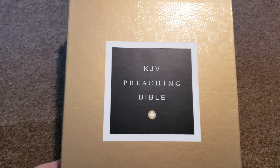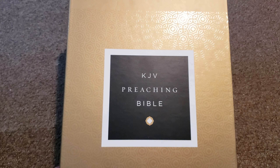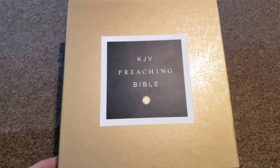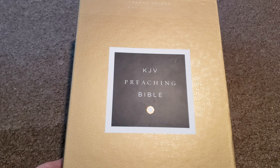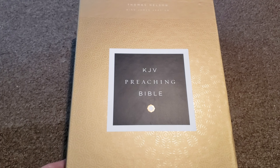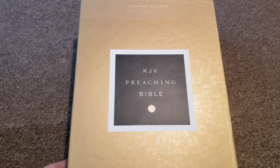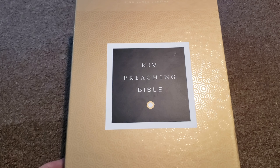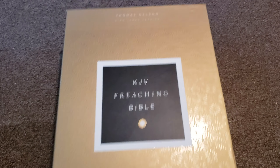We're looking at today the King James Version Preaching Bible. This is meant for preachers, but anybody, really, after looking at it, this would just be a great reader's Bible, or even for study with the 72,000 plus cross-references that it has.